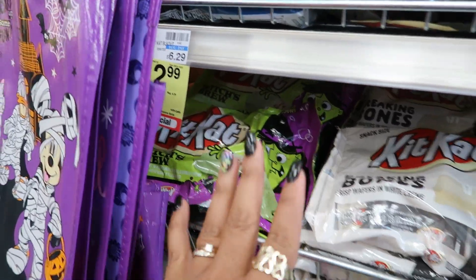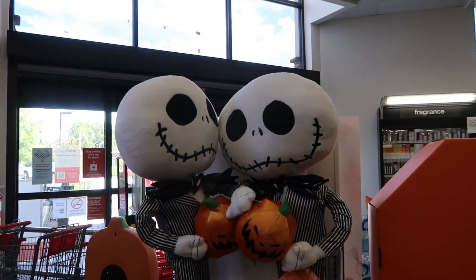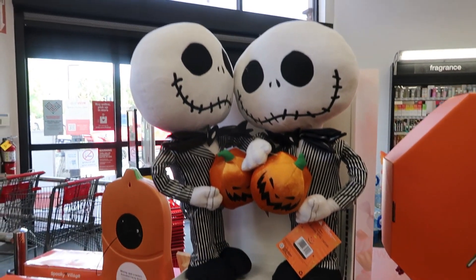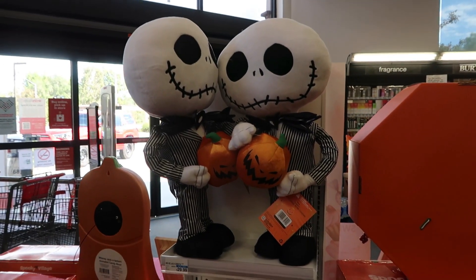I walked right past these guys by the front door — those are $30. It says 'door greeter' — they're not so big unless the legs expand and go up, but those are $30.